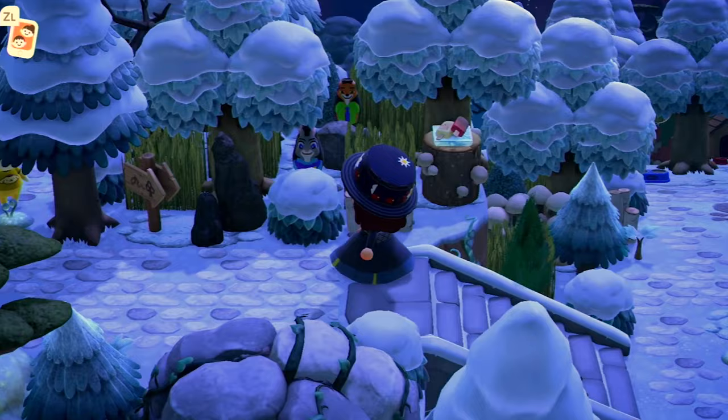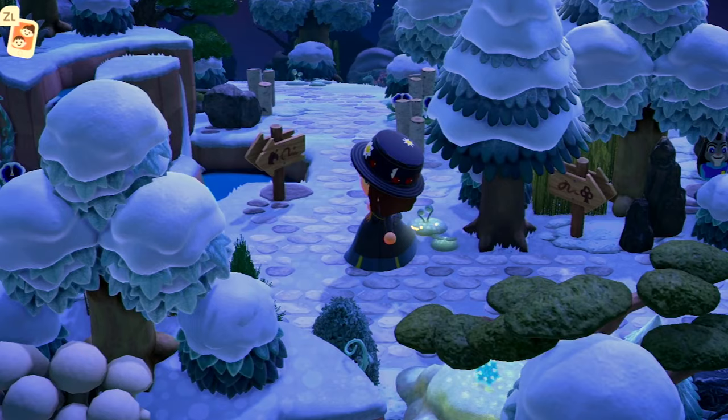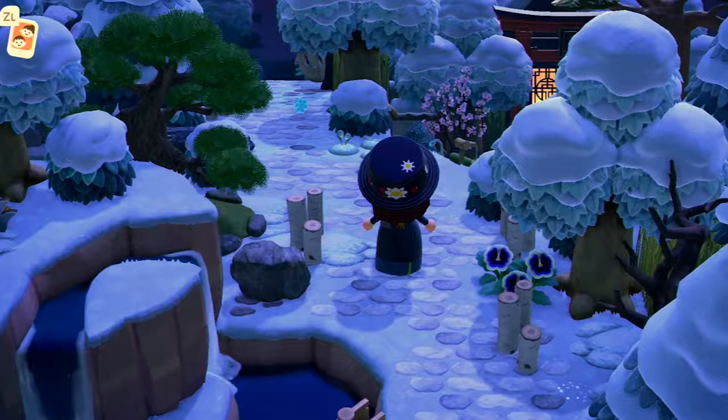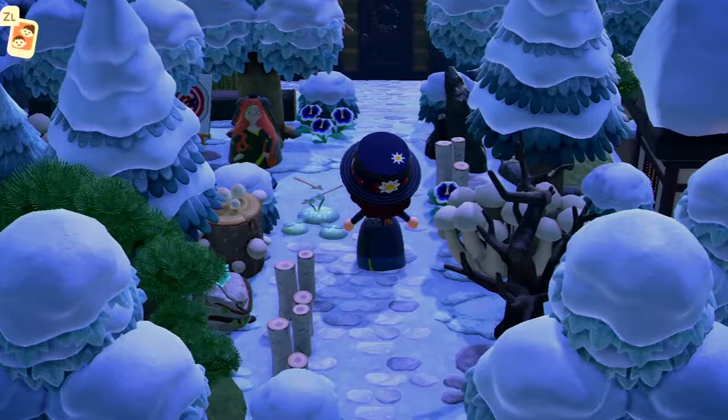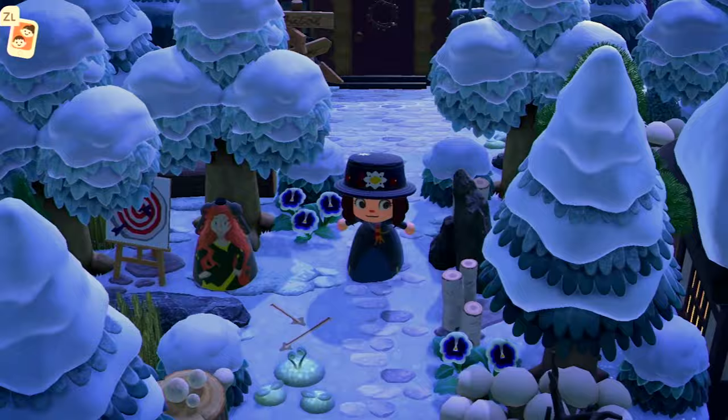Over here you can see Judy Hopps and Nick Wilde from Zootopia, and Merida along with the little frozen popsicles — because Nick is trying to do his hustle and make some money. You have a choice to go all the way to the left or straight. Further up this way we have Merida from the movie Brave — she's got her archery and arrows around her because she's shooting for her own hand. I kind of made different paths you can take on the island, giving you different directions and different choices of ways to go.